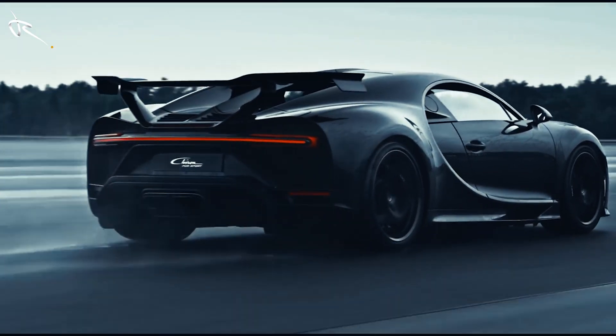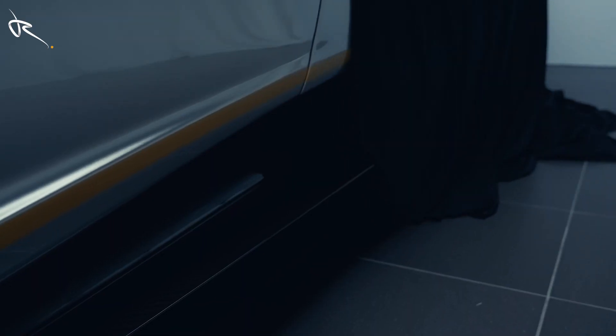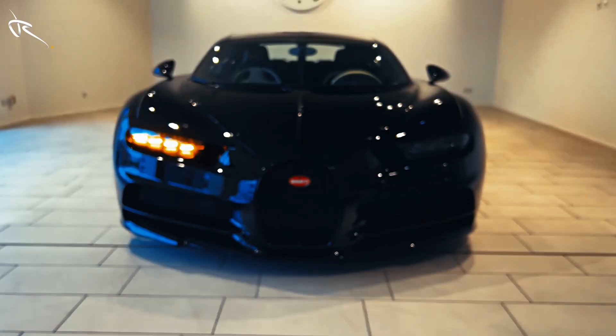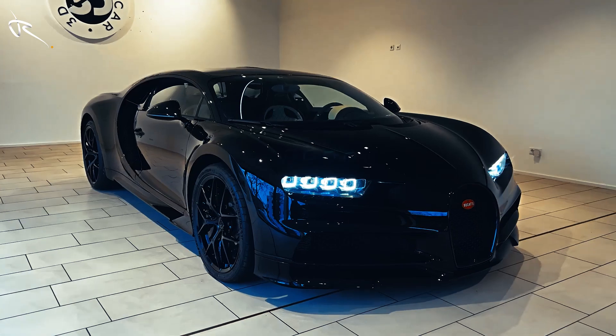What's the one car that makes billionaires stop in their tracks? You're about to find out. Buckle up, because this is not just a ride — it's the definition of opulence and power combined. We are about to dive into the crème de la crème of the automotive world.